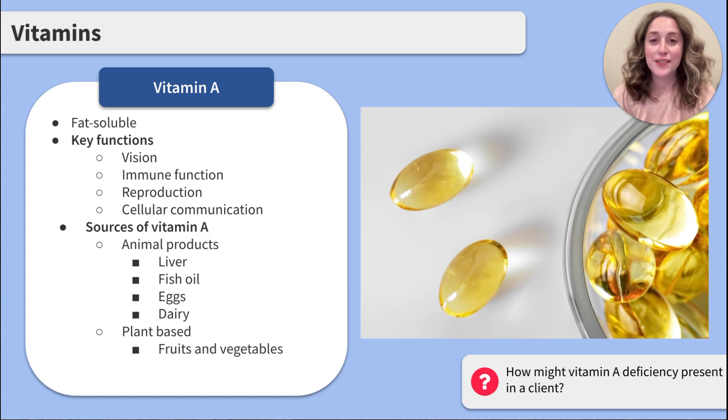Now let's think — how may a deficiency of vitamin A present in a client? Think about all of the things that vitamin A helps with. So in a deficiency, we may see blindness, increased susceptibility to infections, and impaired growth and development in children.